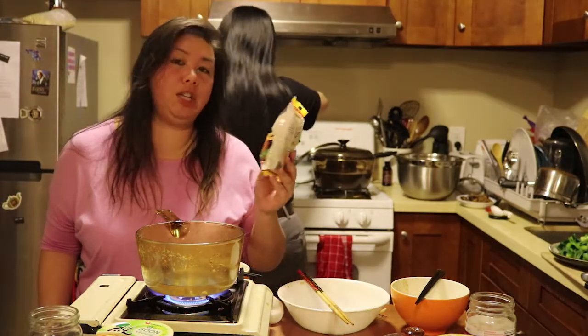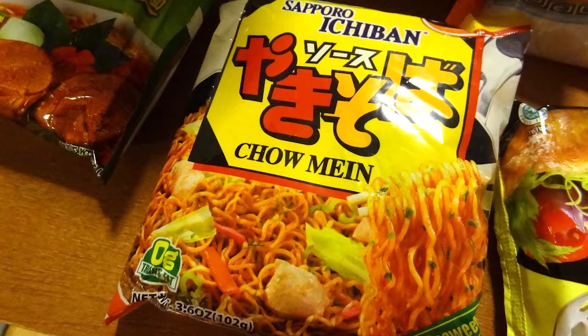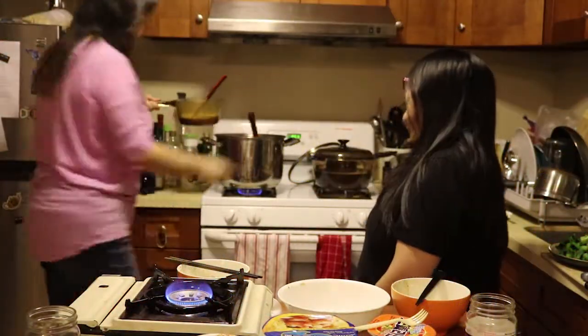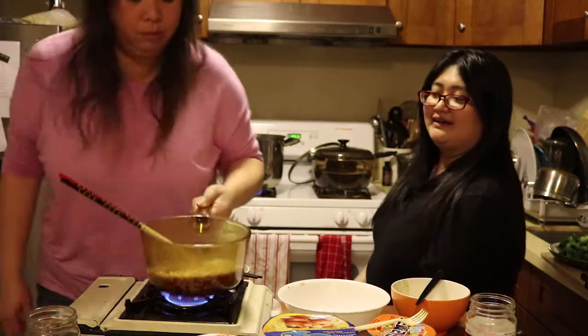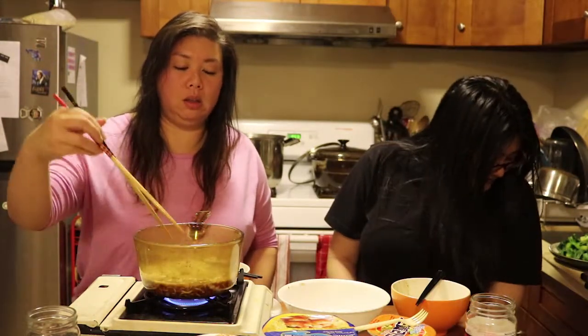This one is Sapporo Ichiban chow mein. It says quick cooking. I think I cooked this wrong — it's supposed to be chow mein. It's supposed to be a dry noodle. My bad. You're right.